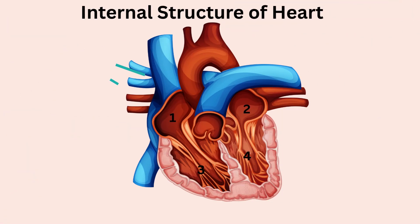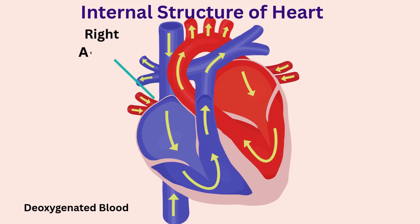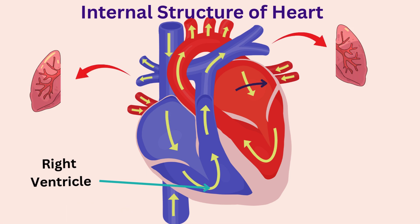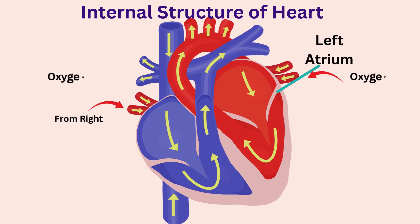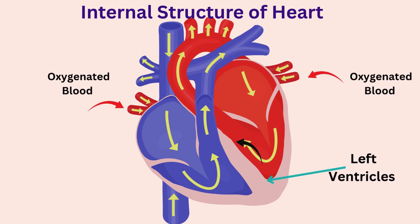The two upper chambers of the heart are called atria and the two lower ones are called ventricles. The right atrium receives deoxygenated blood from the body, then passes it to the right ventricle, which pumps it to the lungs. The left atrium gets oxygenated blood from the lungs and sends it to the left ventricle, the strongest chamber, which pumps it out to the rest of the body.